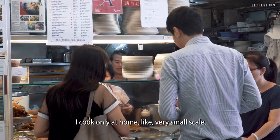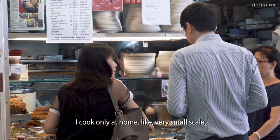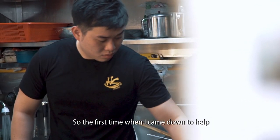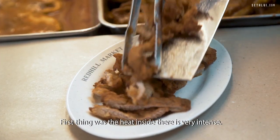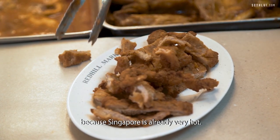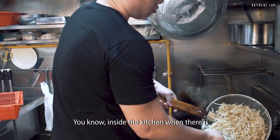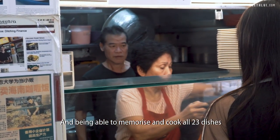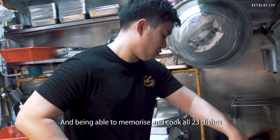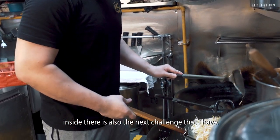I cook only at home on a very small scale, so the first time I came down to help, it was really quite challenging. The heat inside is very intense — Singapore is really very hot — with about two or three other staff squeezing with you in the kitchen. Being able to memorize and cook all 23 dishes is also the next challenge that I have.